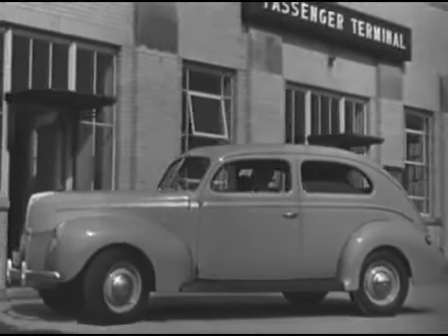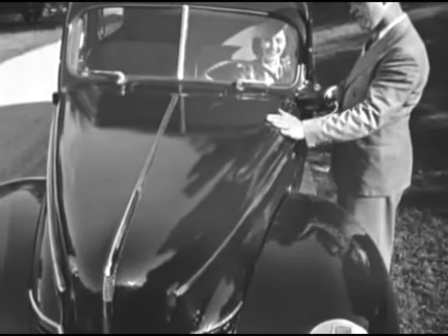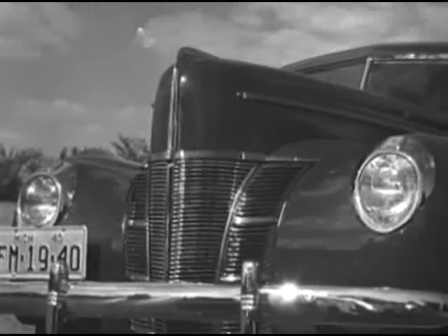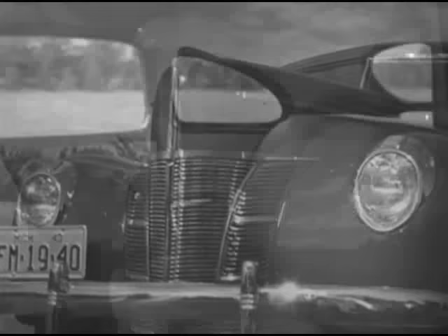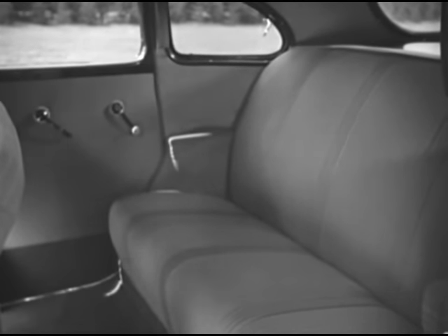A newly designed front end on both the Deluxe and the lower priced Ford V8 for 1940, with a low wide radiator grille on both cars. These are really modern cars with a strong, graceful beauty that continues throughout the length of the body in both the Deluxe and the Ford V8 models — big cars with long hoods, long lines, and attractive use of bright metal. New interior beauty is a feature of the 1940 Ford cars too.